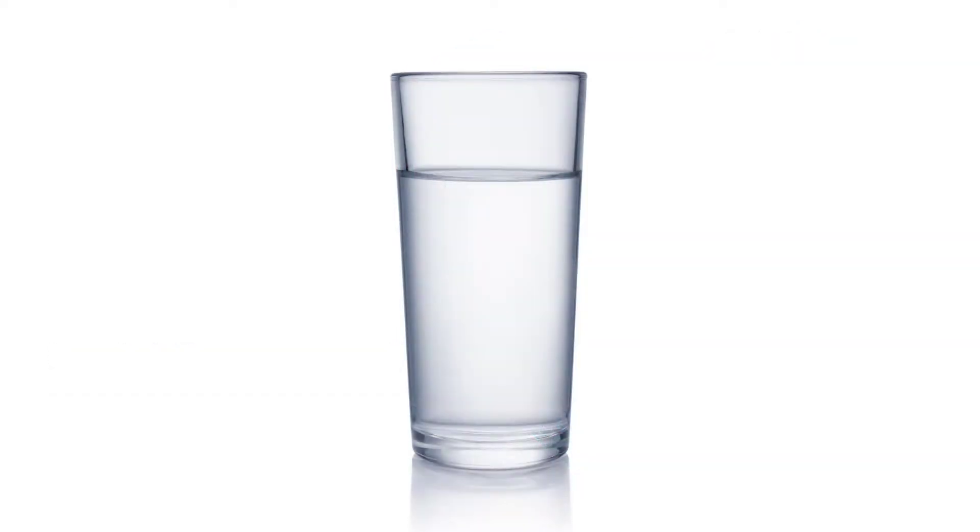Pure water for drinking, cooking, washing and cleaning — a matter of course for us, but not for all regions in the world, especially not for poor people.